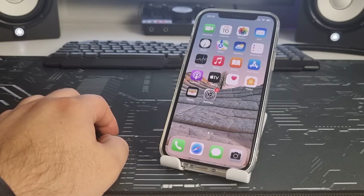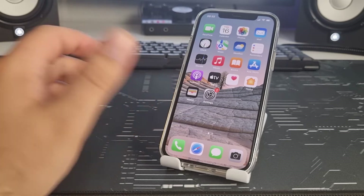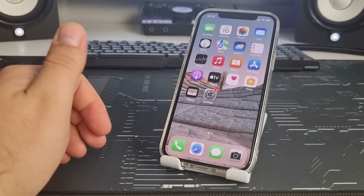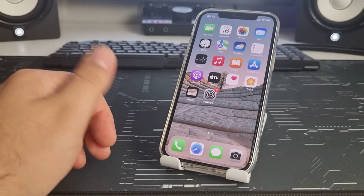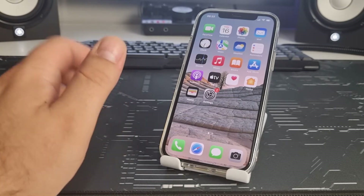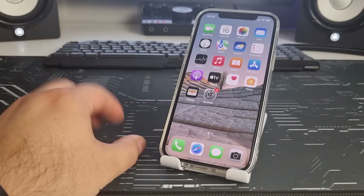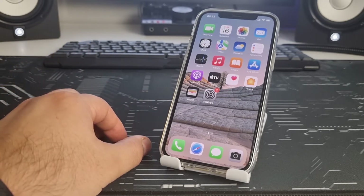Hi, in this video I will show you how to quickly and simply solve the problem. The topic of this video is iPhone 12 Pro and Pro Max: fix why the iPhone screen randomly dims.